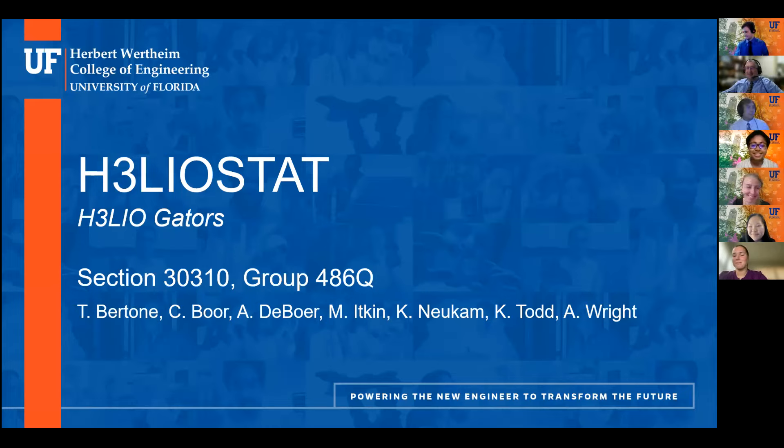Hello everyone, I'm Mark Itkin and thank you all for coming to our final design presentation. We're senior design group 486Q, also known as Heliogators. Our team consists of Tamas Bartone, Christopher Boar, Adriana DeBuerre, Caitlyn Newcomb, Kate Todd, and Andrea. We really hope you enjoy our presentation — please hold all questions until the end. If anything is unclear, mark down the slide number and we'll address it once we get to our prepared material.